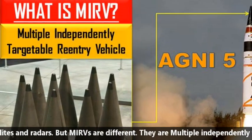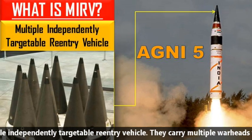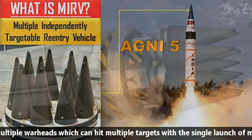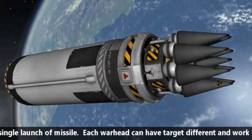MIRVs are Multiple Independently Targetable Reentry Vehicles. They carry multiple warheads which can hit multiple targets with a single launch of a missile. Each warhead can have a different target and works independently.